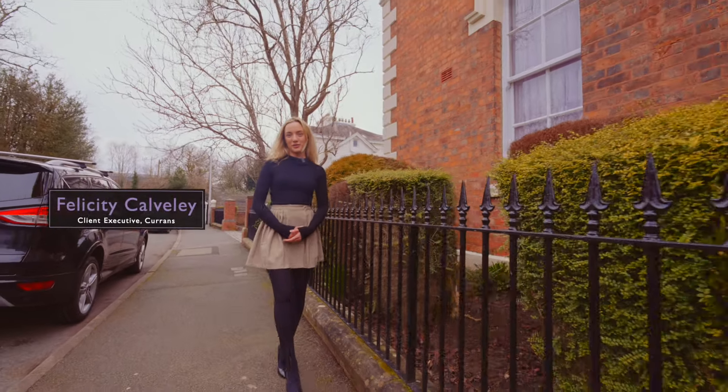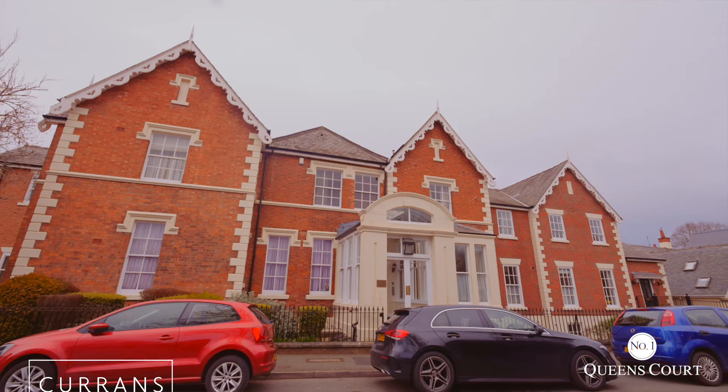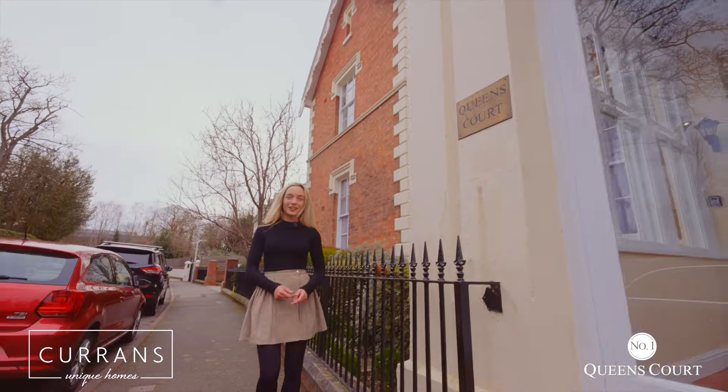Welcome to number one Queen's Court on Victoria Crescent in Chester. This apartment is really in a sweet spot with parking spaces and an exclusive view of the river. Let's go take a look around inside.